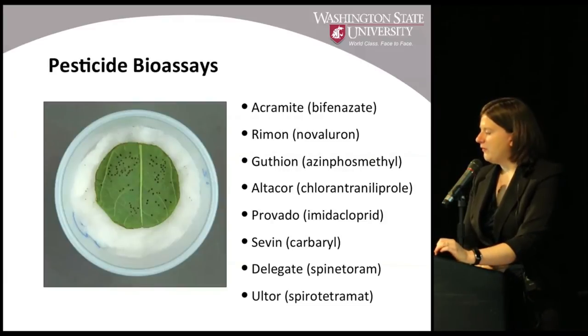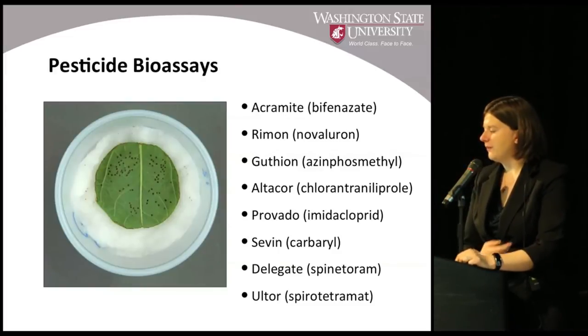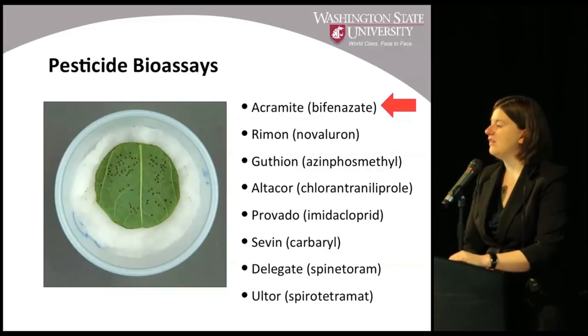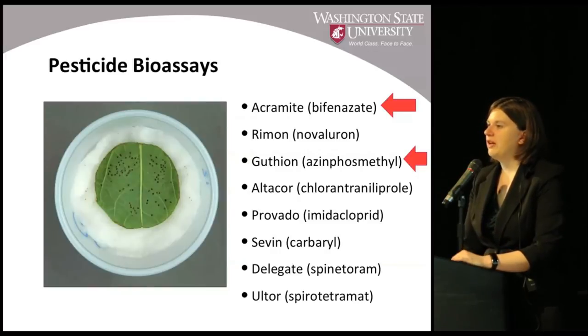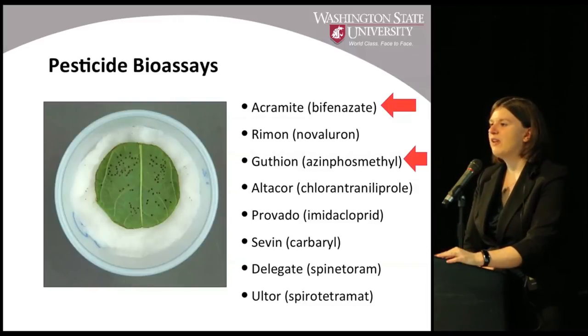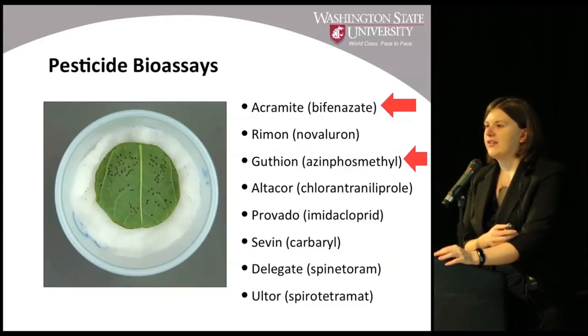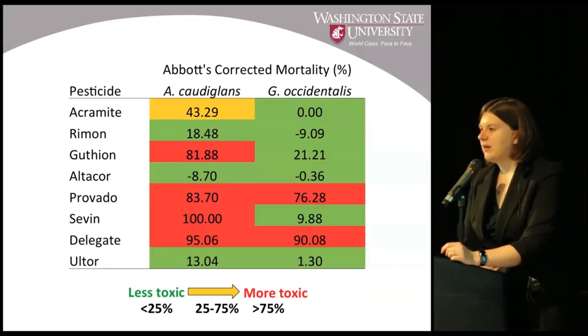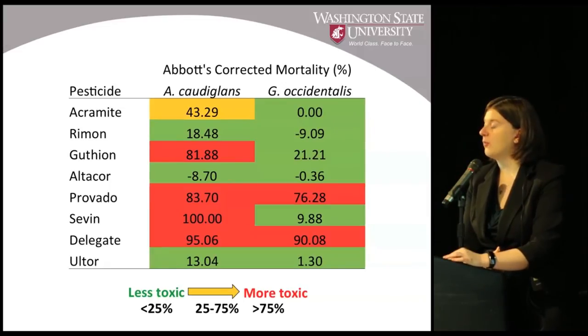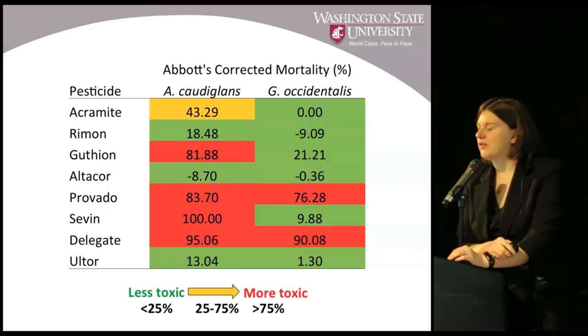To look at exactly how some pesticides affect these two mite species, we chose a wide variety of pesticide classes. We included Acramite because it was indicated as important in our survey. We also included Guthion (azinphosmethyl) because we can no longer use it — so what's the effect of its removal from our system? And then a smattering of other pesticide classes commonly used in orchards. This data shows corrected mortality — accounting for control mortality — so it can be thought of as straight percent mortality.